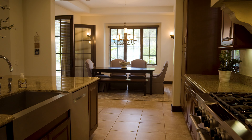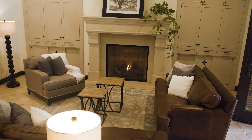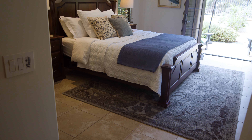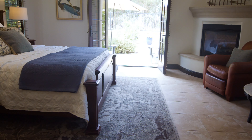Just off the kitchen is the formal dining and living room with stone fireplace and custom built-in cabinets with French doors that lead out to the backyard. The spacious primary suite is light and airy with many windows and French doors to the outside, plus a curved fireplace.